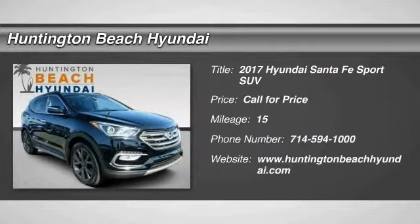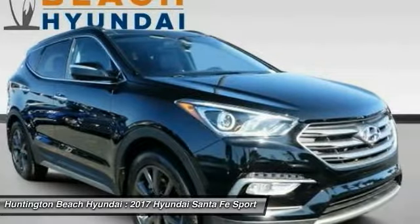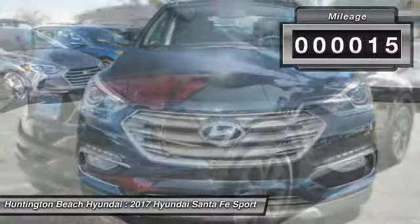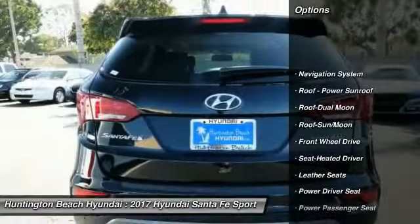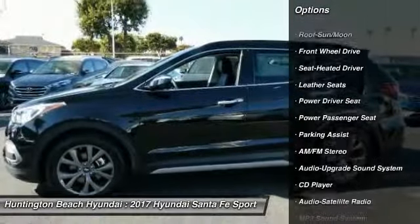Come test drive the 2017 Santa Fe — style, quality, performance, value. Need we say more? This vehicle has less than 100 miles. Here are some of this vehicle's great options: navigation system, power passenger seat, traction control, anti-lock braking system, air conditioning.